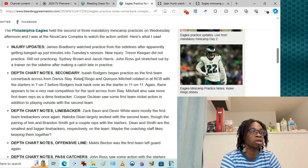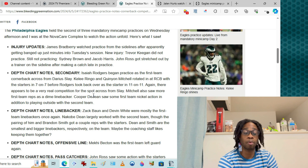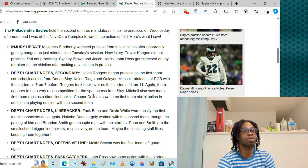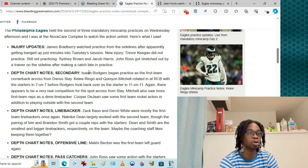Secondary depth chart notes: Isaiah Rogers started out as the first team corner and rotated in with Quinyon Mitchell and Keely Ringo. In 11-on-11, everybody's been looking good across from Slay, so we'd have a starter in waiting in the wings without much of a drop-off. Cooper DeGene getting some first team nickel action and looking good — we'll get to his play in a second.